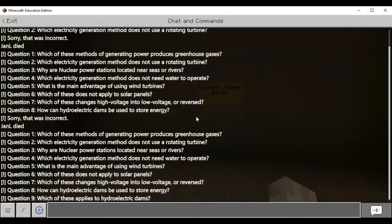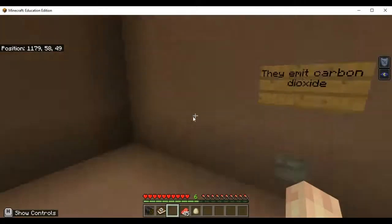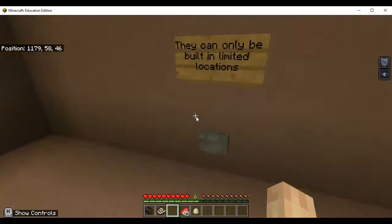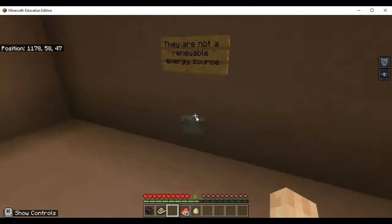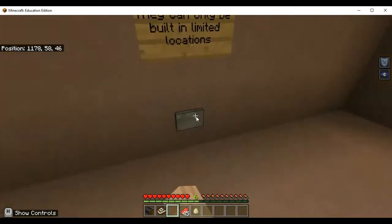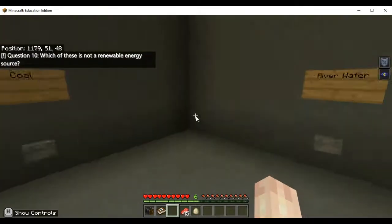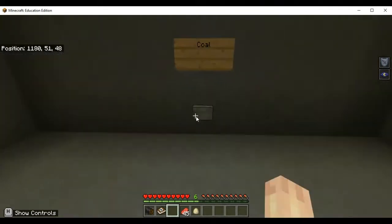Which of these applies to hydroelectric dams? They can only be built in limited locations — that's true. They are not a renewable resource? Hydro is everything, so that's false. The answer is they can only be built in limited locations. Last question — which of these is not a renewable resource? Sunlight, coal, river water, wind — coal is the only one.